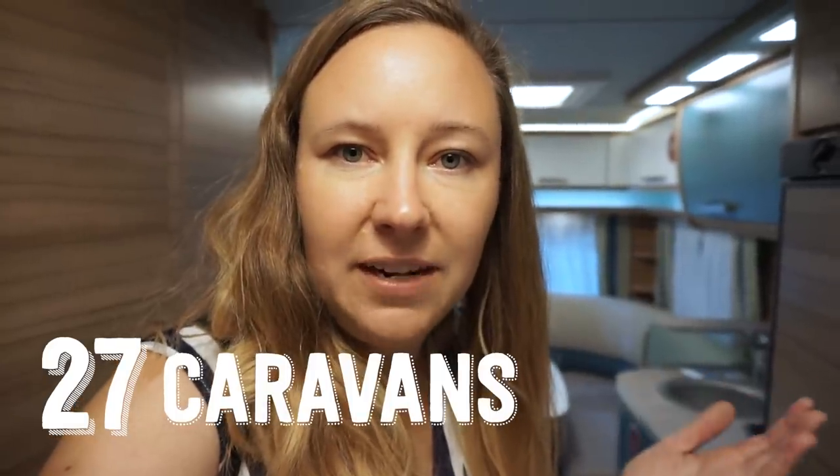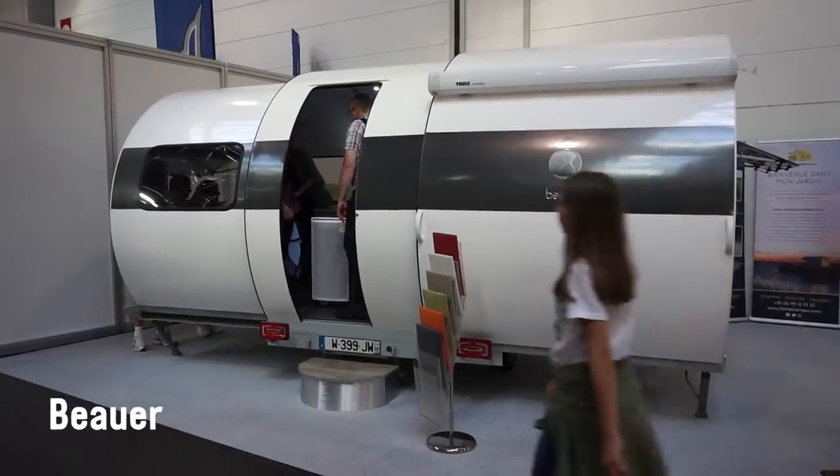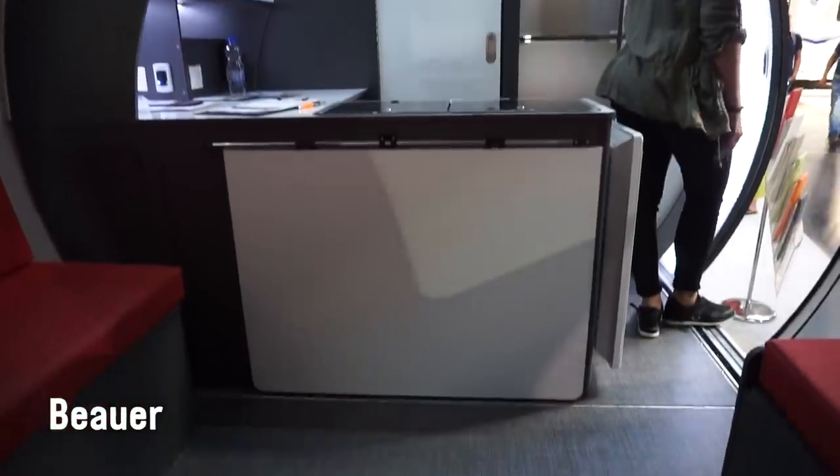I'm at the Düsseldorf Caravan Salon 2019 and today I'm going to race through all the caravans I felt stood out to me at the show.